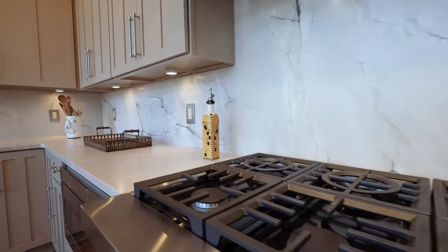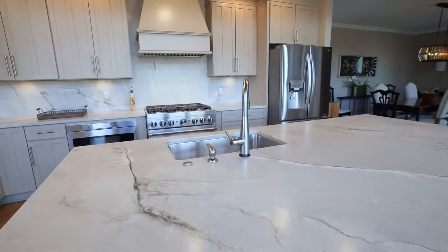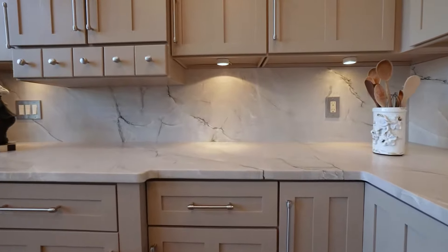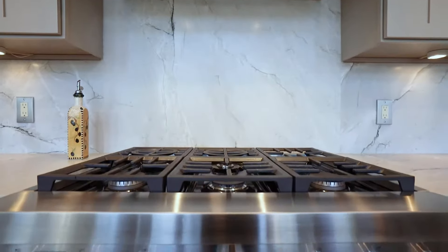The countertop is a leather finished countertop. It gives it a little bit of a dull finish — not the shiny finish that you typically see on countertops. We also used these countertops as the backsplash, which gave a really nice feature on the backside of the kitchen.